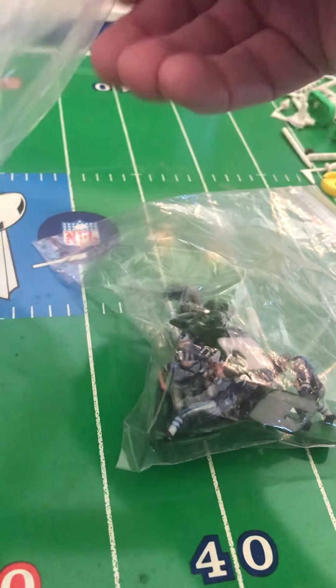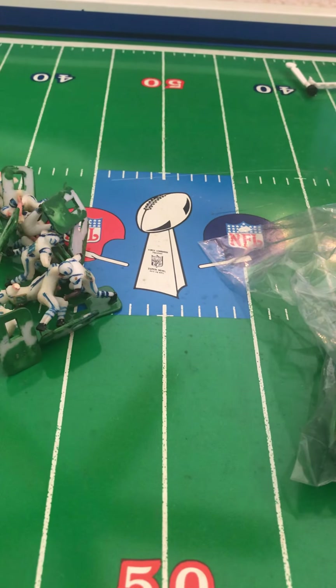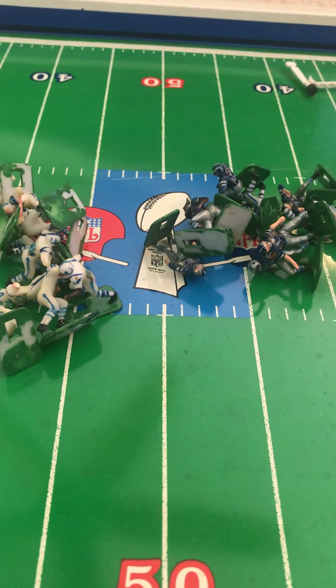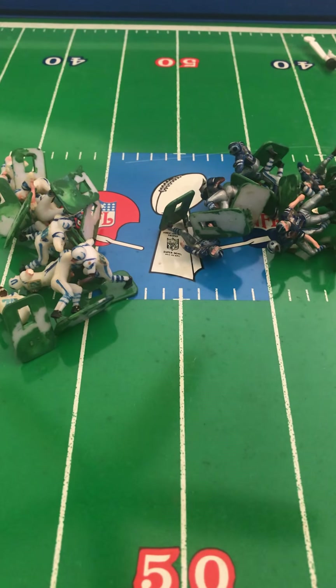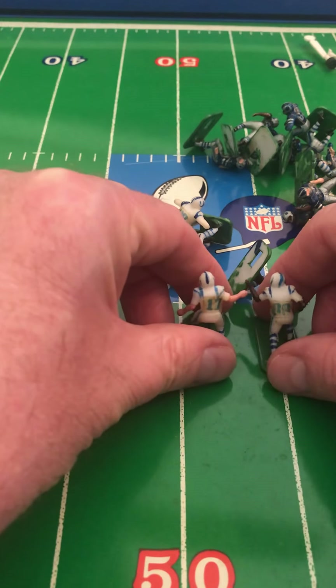Getting back to this game — if you've ever watched it or seen the highlights, it was a really messy affair. It was poorly played, with a lot of missed opportunities, a lot of penalties, and a ton of turnovers. In fact, the Colts actually committed seven turnovers in the game and still won — the most turnovers ever committed by a team that won the Super Bowl. There were eleven Hall of Famers in the game, with only three on the Colts side: John Mackey, Johnny Unitas, and Ted Hendricks.